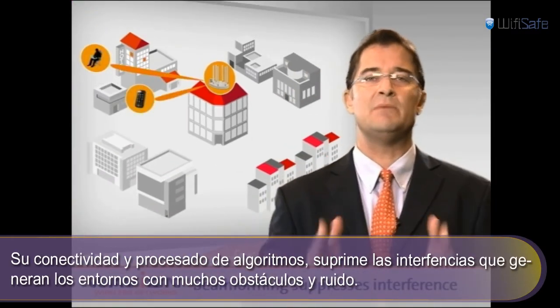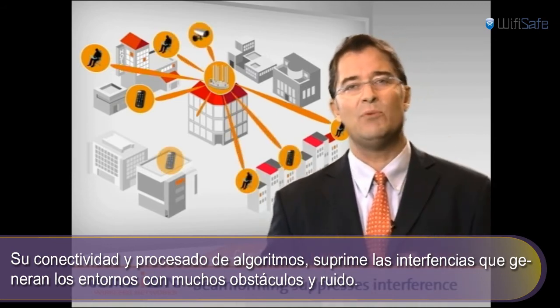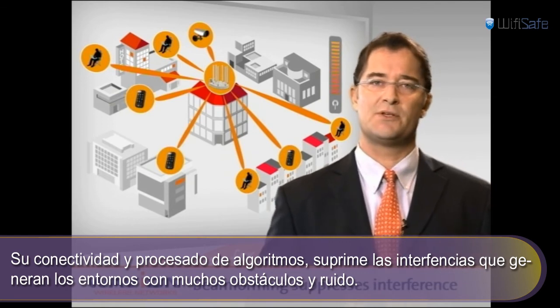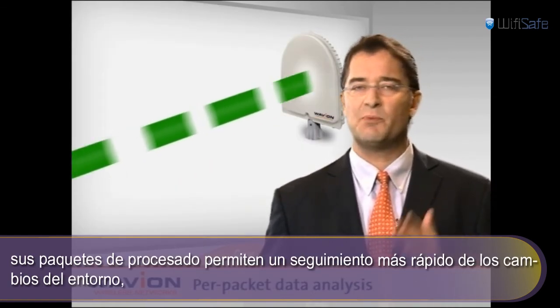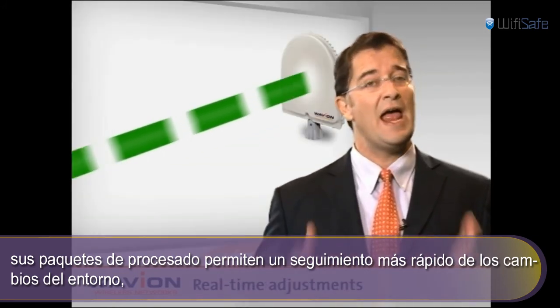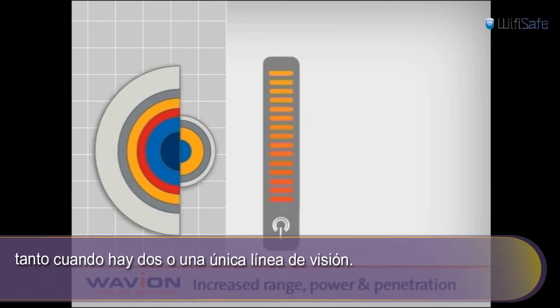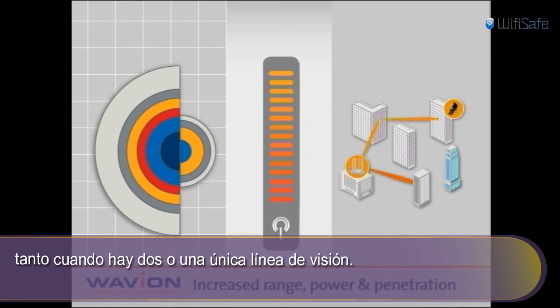Its inherent beam directivity and processing algorithms suppress interference and enable working in noisy environments. Furthermore, its per-packet processing enables fast-tracking of environmental changes and real-time adjustments. Bottom line, Beamforming significantly increases the range, throughput, and penetration in both line-of-sight and non-line-of-sight conditions.